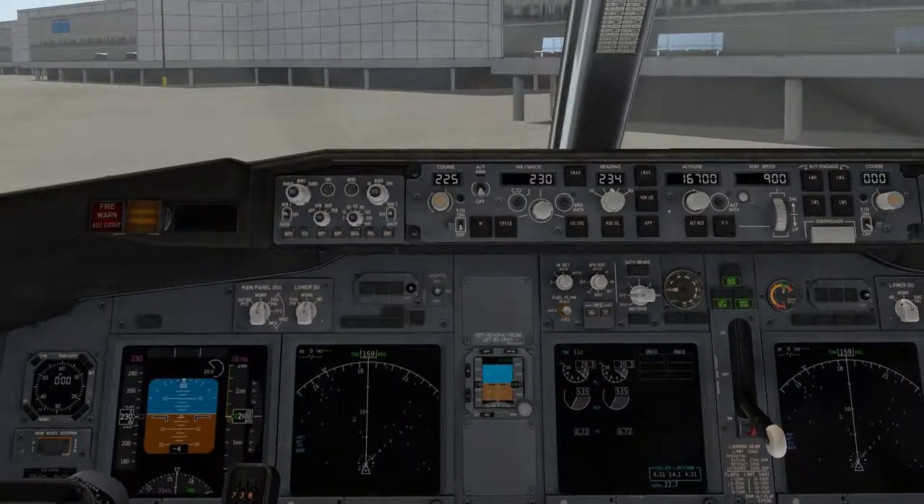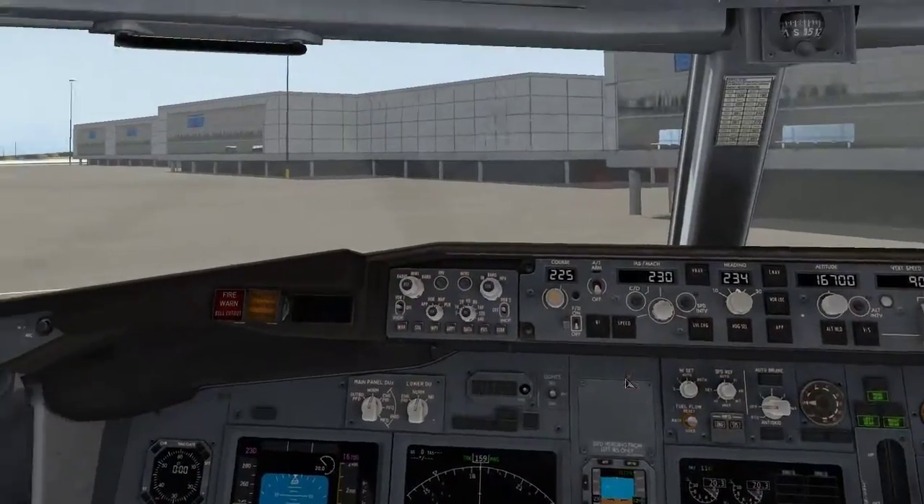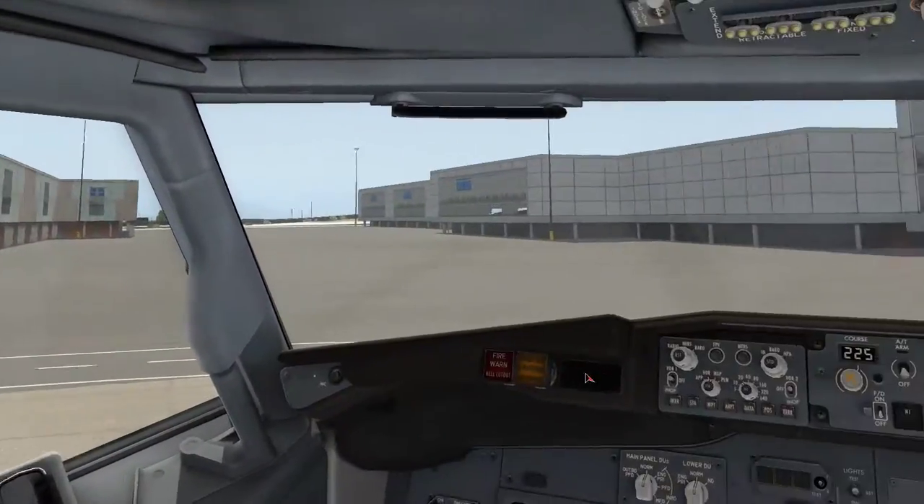Please note the nearest exit to you, which may be behind you. To fasten your seatbelt, insert the metal end into the buckle. To secure, pull on the loose end of the strap, and to open, lift the buckle cover.